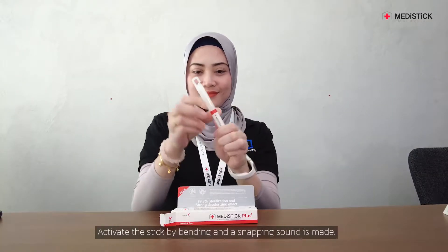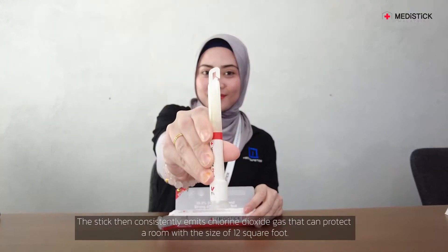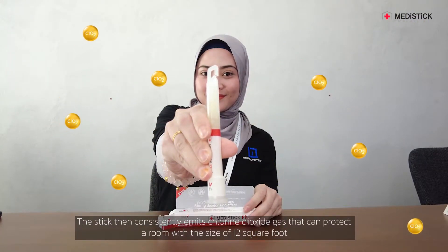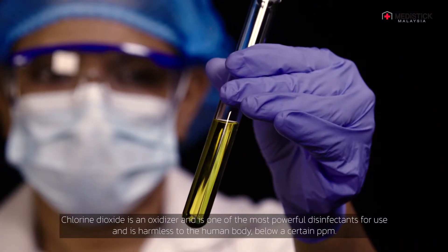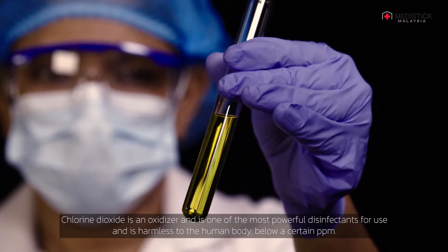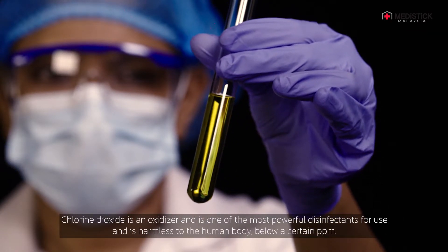Activate the stick by bending it, and a snapping sound is made. The stick then consistently emits chlorine dioxide gas that can protect a room with a size of 12 square feet. Chlorine dioxide is an oxidizer and one of the most powerful disinfectants for use, and is harmless to the human body below a certain ppm.